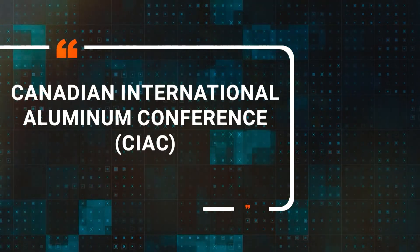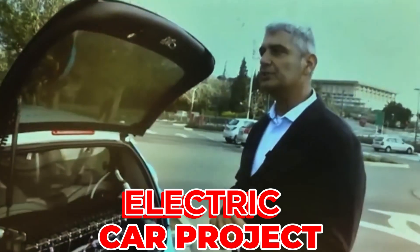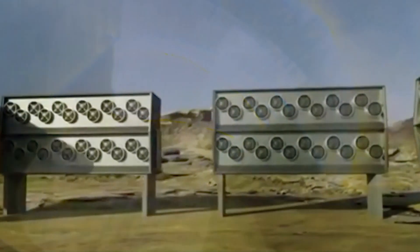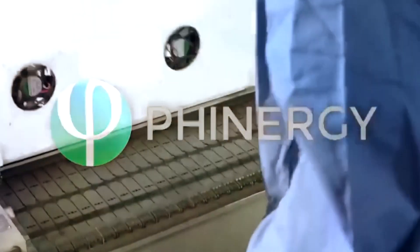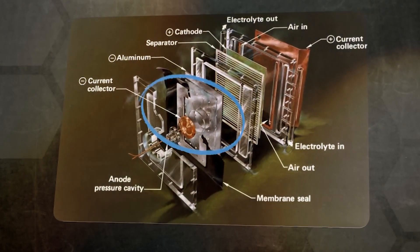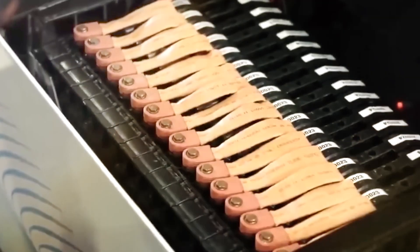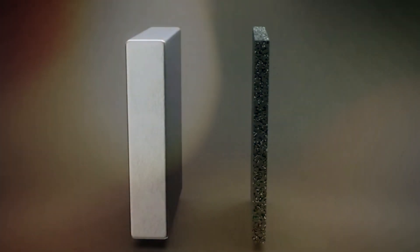At the Canadian International Aluminium Conference (CIAC) in Montreal, Aviv Tzidun, founder and CEO of Finergy, presented the aluminum-air battery electric car project. Finergy is a leading developer of innovative high-energy density zero-emission systems based on metal-air energy technologies, with zinc-air and aluminum-air batteries as its main areas of interest. Metal-air batteries release the energy stored in metals by absorbing oxygen from the surrounding air, in contrast to conventional batteries that convey oxygen.